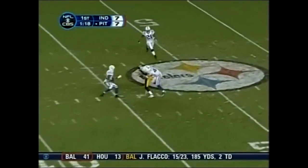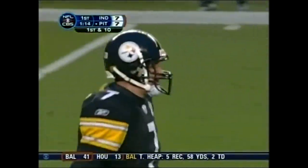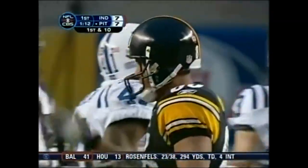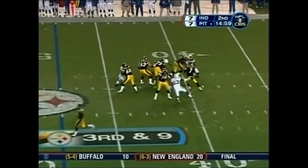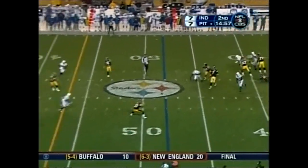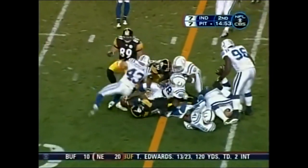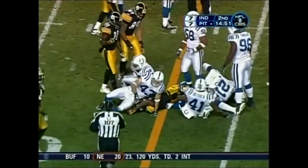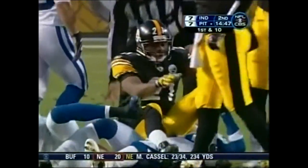Zipping it right across the middle — Hines Ward. Giordano decks him but not until he gains 22. Third and nine. Phil Simms here at Heinz Field in Pittsburgh. Roethlisberger stepped away from the hit — look at Moore. He does quite a job of picking up that first down; looked like he should have been stopped about two yards short of it.